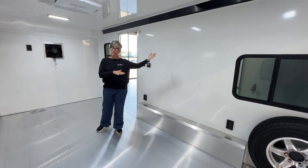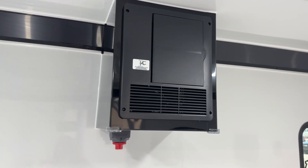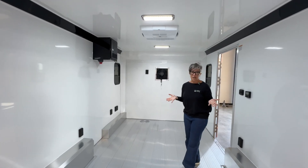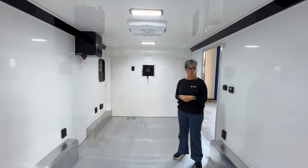They've got a spare tire just in case something else happens, a 50 amp electrical package, and different outlets and things like that. So lots of things are going to be happening with this trailer once it gets to Samaritan's Purse.